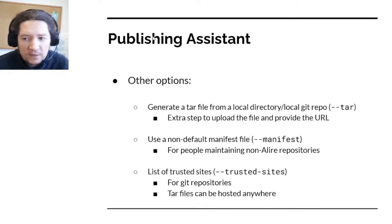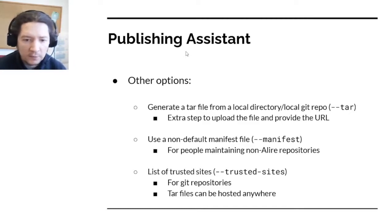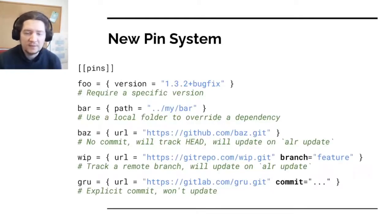There are a number of advanced options in case you are not following the simplest Git workflow. For example, you might prefer to submit tar files, in which case Alire will create the tar file for you from the sources, whether it's a regular repository or a folder. You can also pass a manifest template in a non-standard location for people maintaining repositories that are not actually Alire projects. Finally, you can check which are the trusted sites where you can host your Git repository, since tar files can be hosted anywhere, but for Git repositories Alire has a list of trusted sites including GitHub, SourceForge, GitLab, and so on.